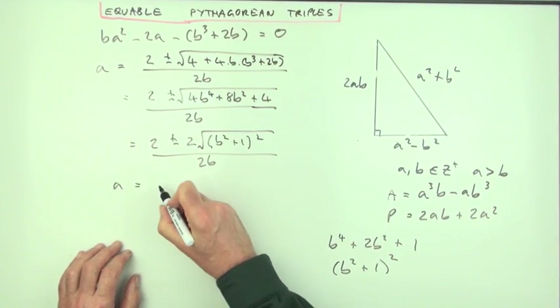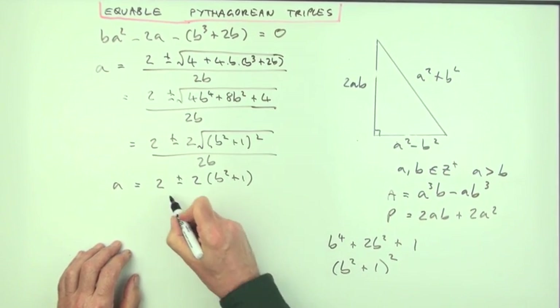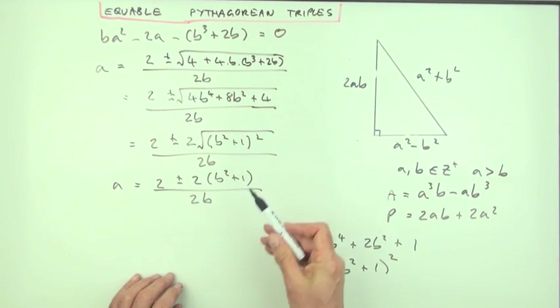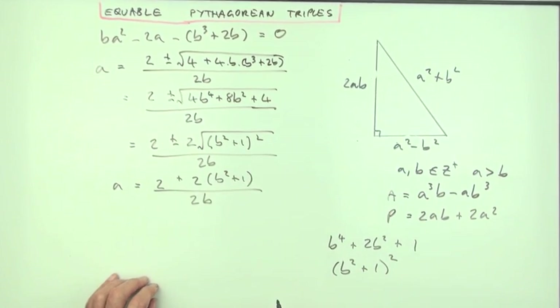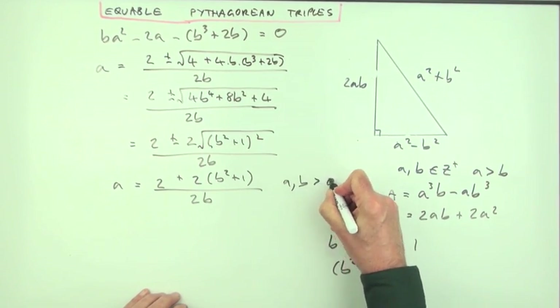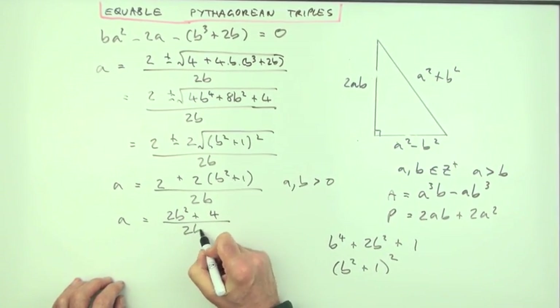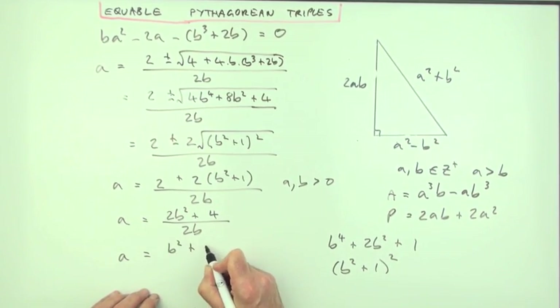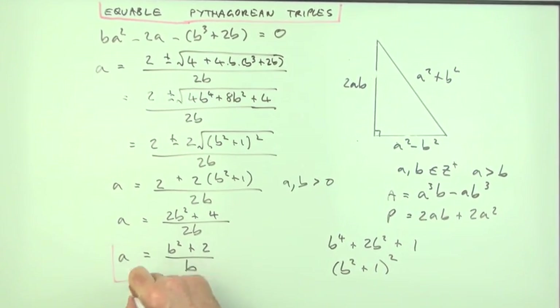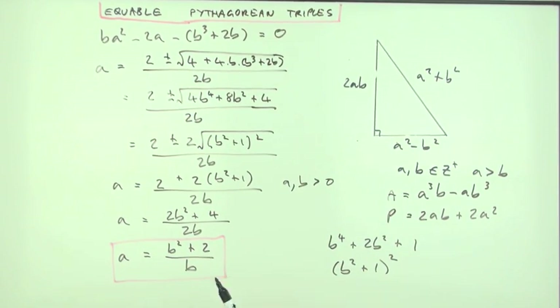Since b ≥ 1, the subtraction case would make a negative, so we take only the addition: a = [2 + 2(b²+1)] / (2b) = (2b² + 4) / (2b), which simplifies to a = (b² + 2) / b.